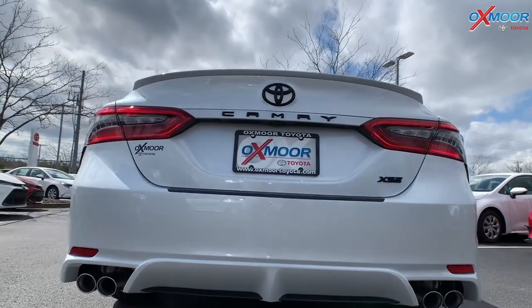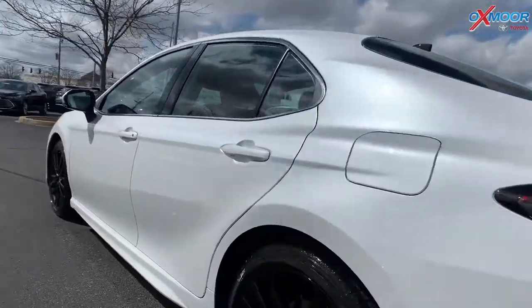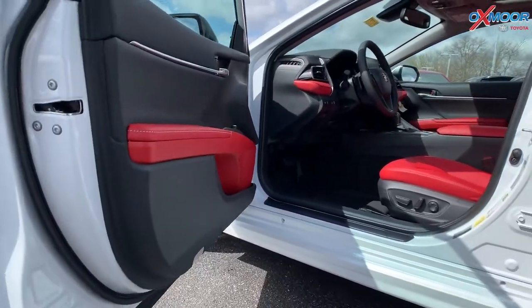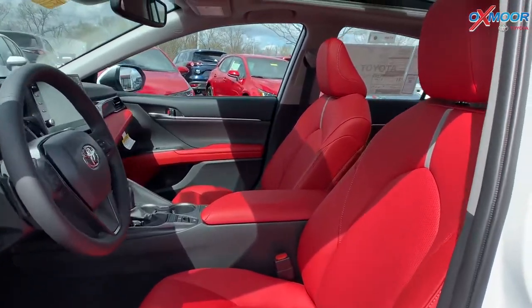So why don't we take a look at the interior. Now we are on the inside — absolutely gorgeous. Like I said, it has that cockpit red leather.